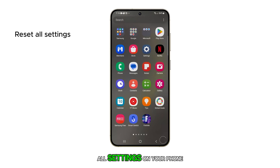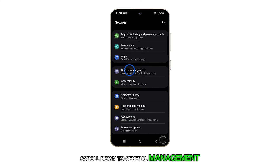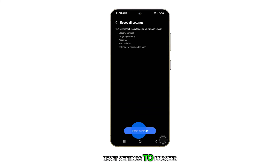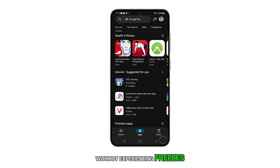You may need to reset all settings on your phone, which can fix a majority of performance-related problems. To do this, go to Settings, scroll down to General Management, tap on Reset, select Reset All Settings, and then tap on Reset Settings to proceed. After the device reboots, the issue should be resolved and you can continue using your phone without experiencing freezes and lags.